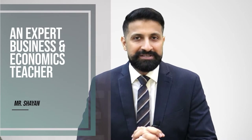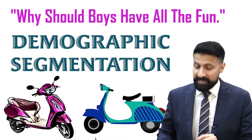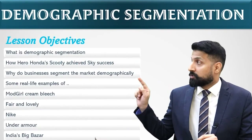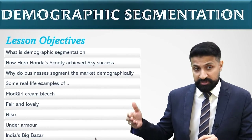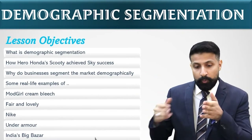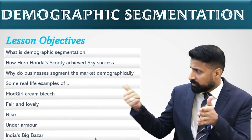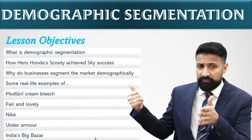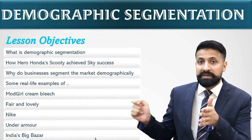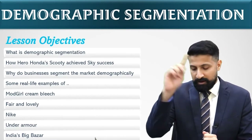Hello, everyone. This is Shayan Siddiqi with you, an expert business and economics teacher, an educationalist and a corporate trainer. Welcome to my channel. In this lecture, I'm going to teach you demographic segmentation. By the end of this lecture, you will be able to understand what demographic segmentation is. This lecture is going to be in English language. So without further delay, here we go.